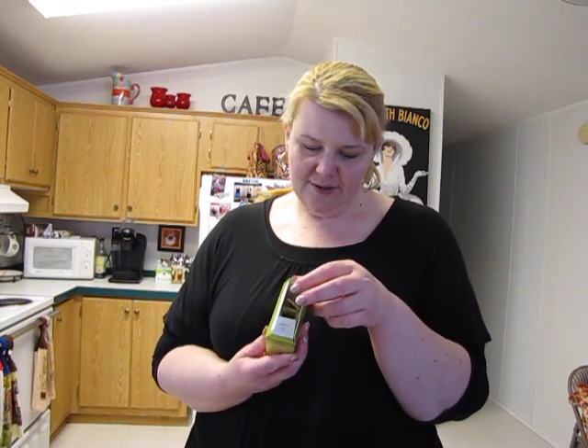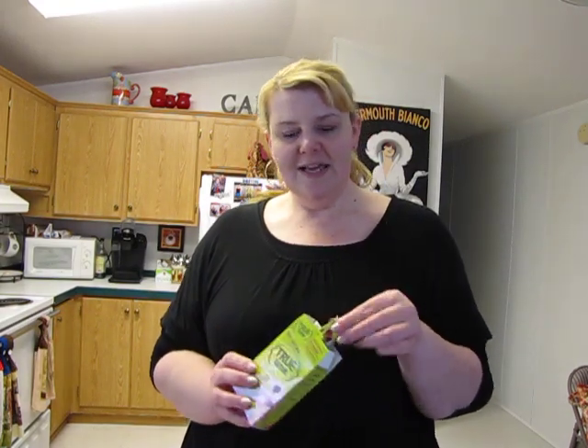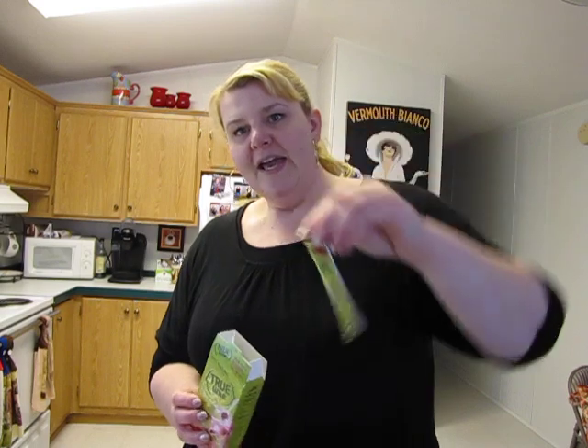I also just picked up these — same brand, True Lime. This is black cherry limeade. This one does have some sweetener; it has stevia leaf extract, but it's not overly sweet which I like. It comes in packets and again for that size I used half a packet. It just adds a little bit of flavor and it didn't turn the water bright red, so there's not a lot of extra dyes in there, which makes me feel good.